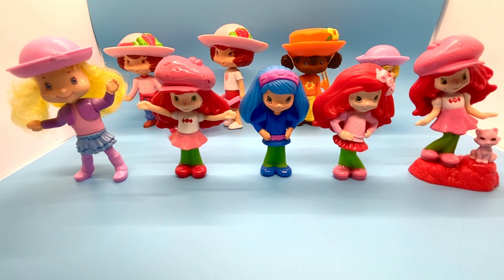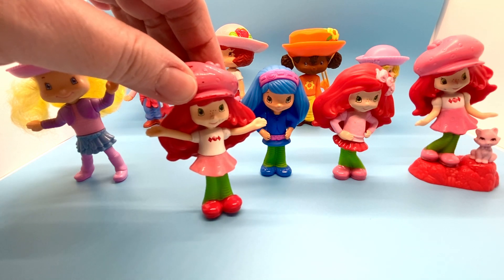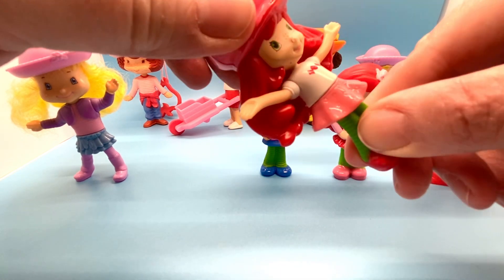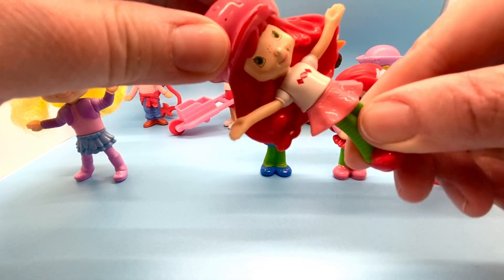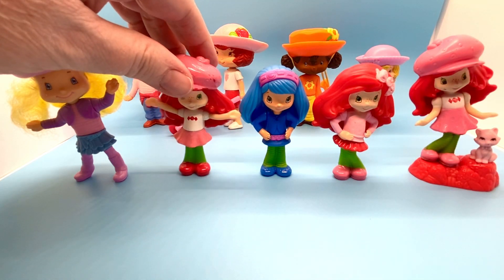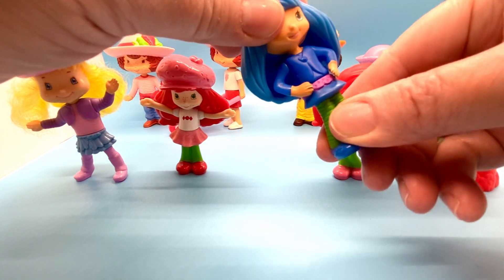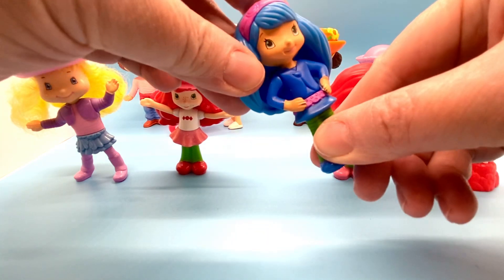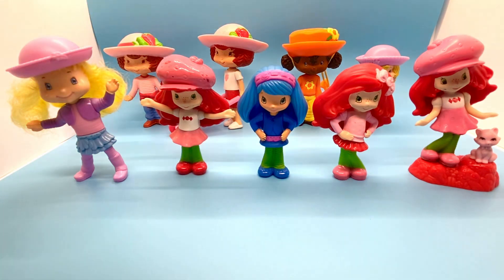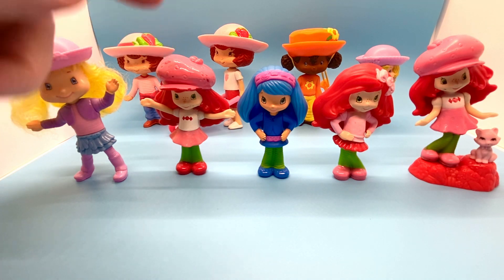The next three dolls are from the 2010 McDonald's Strawberry Shortcake set. Number one here is Strawberry Shortcake with her arms outstretched — she twists at the waist but doesn't move otherwise. Next to her we've got little Blueberry Muffin; she also twists at the waist. I really like her coloring.